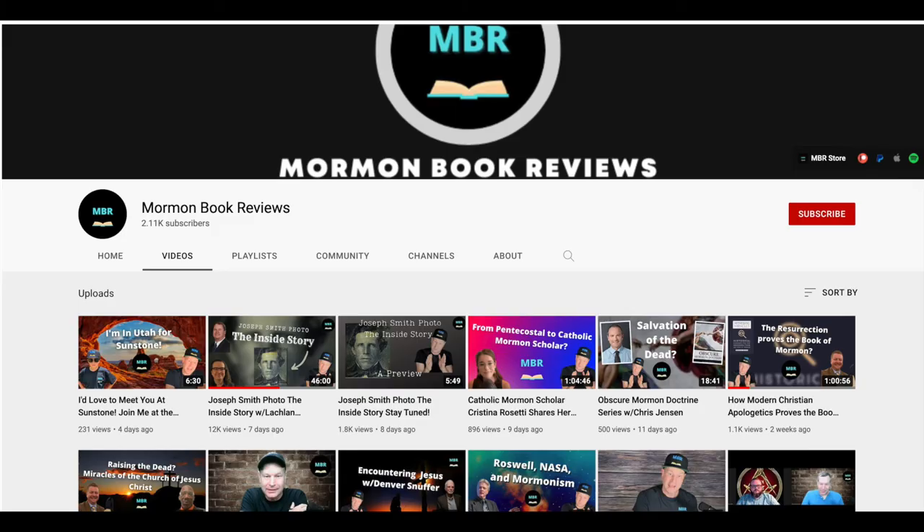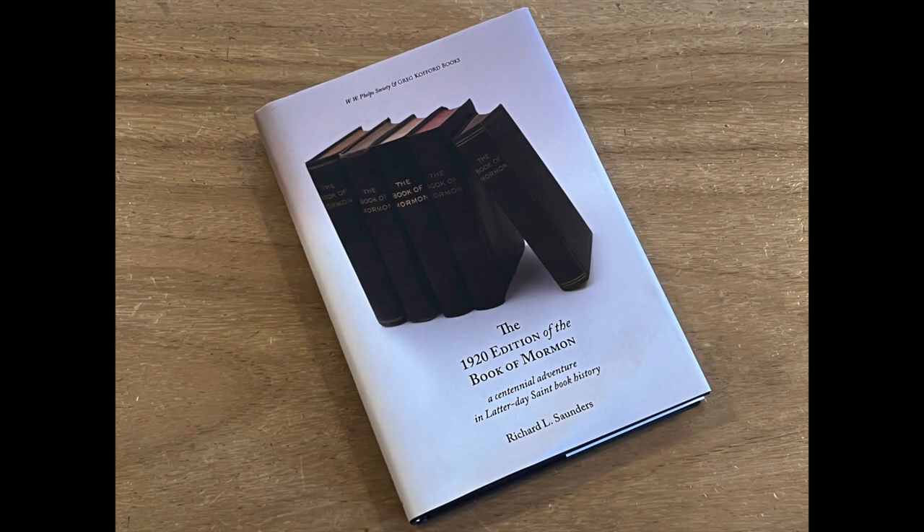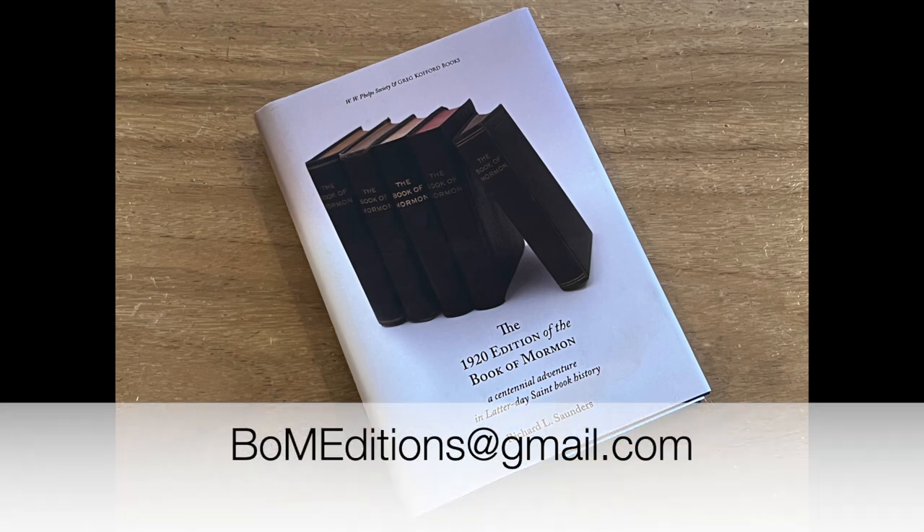Thanks everyone for watching. Once again, Mormon Book Reviews will have a three-way interview with Stephen, Richard Saunders, and myself. A huge shout out to Stephen for coordinating this, as we are scheduled to produce this YouTube video and his video simultaneously. I'll post the link in the description below when the Mormon Book Reviews interview comes out. If you have ideas on specific editions of the Book of Mormon that you'd like reviewed here, please contact me at BOMeditions@gmail.com. Best wishes until next time.